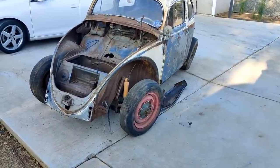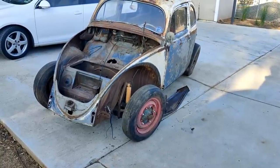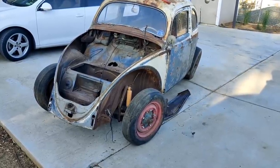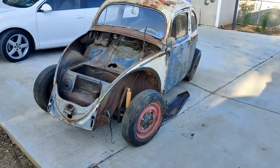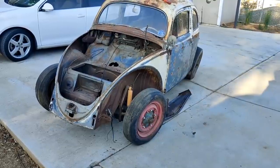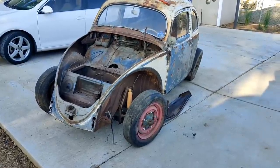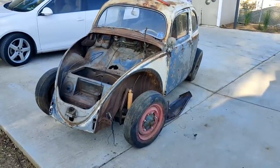Let's talk about early ovals - 54, 55 - and what's unique about this car. A lot of people just think this is another oval window, but when they become 55 and older - mid, I guess, I don't know exactly the dates - they become very unique cars, very different than the 56 and 57s.